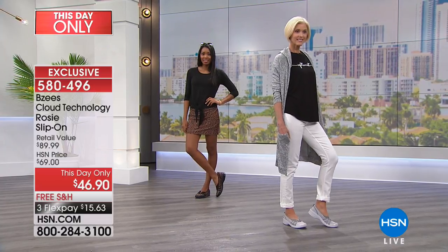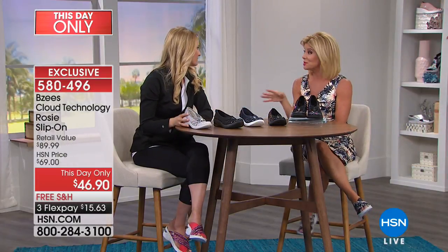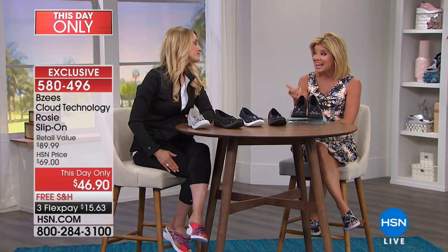I remember sharing this story on air before — when I'm on a flight, the first thing I normally do is take my shoes off and put my comfy socks on. But I never took my shoes off when I was wearing my BZs. That's how comfortable I was — I didn't even want my comfy socks on, because these were more comfortable.